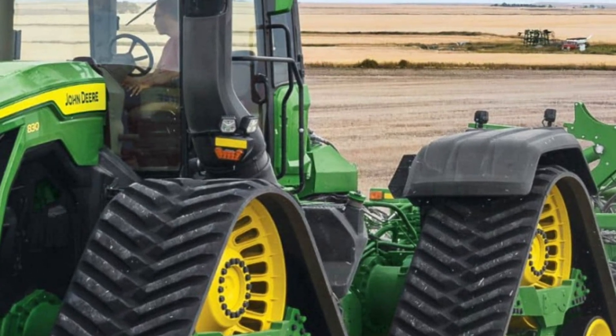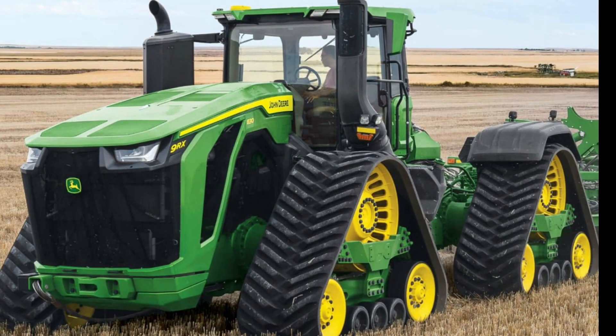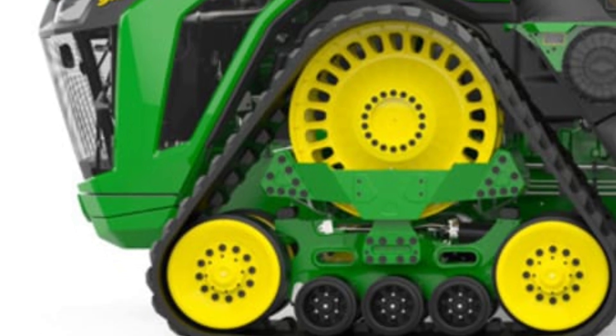The sunlight reflects off the green and yellow body, showcasing the robust engineering and cutting-edge technology that make this machine a true powerhouse. With an enormous 15-liter six-cylinder engine producing up to 691 horsepower, the 9RX 640 is built for strength and endurance.